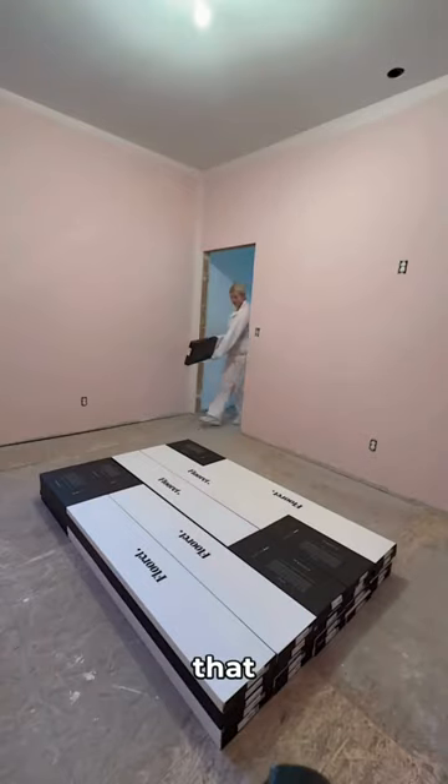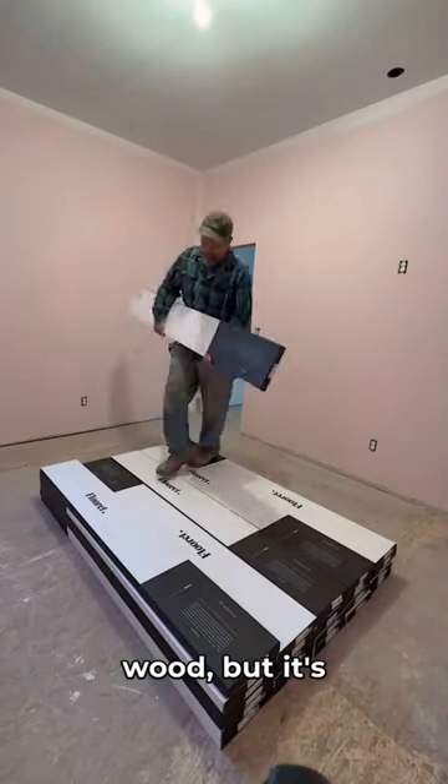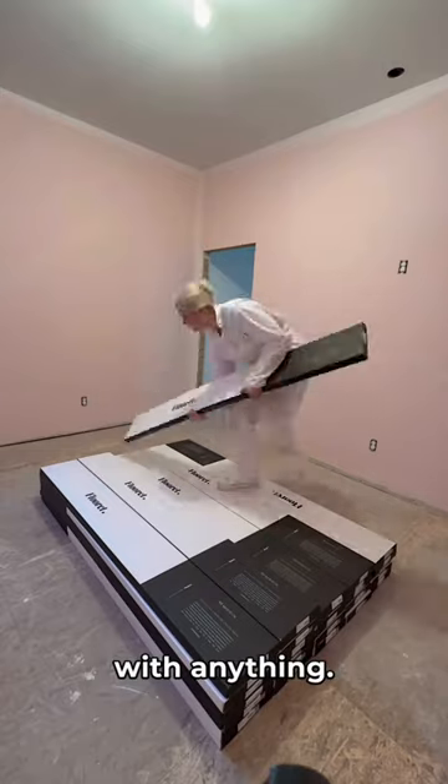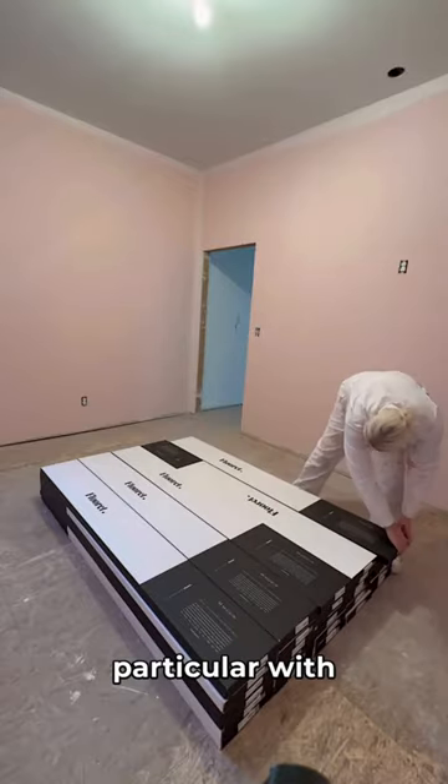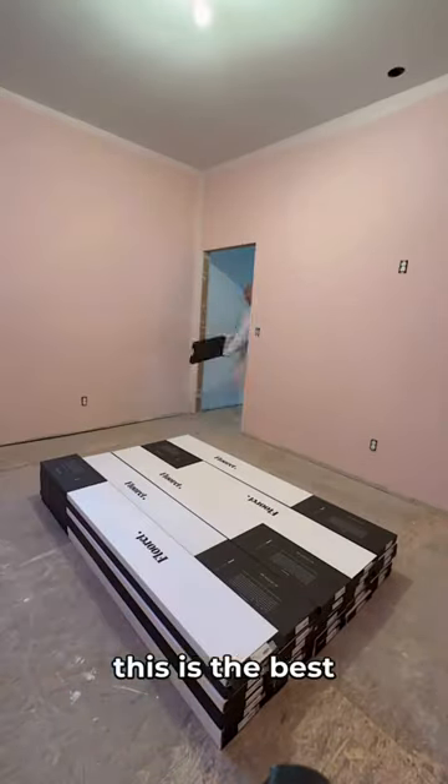Jova has just enough variation that it looks and feels like real wood, but it's more on the neutral side so it can go with anything. Since this house is going to be an Airbnb with many guests in and out, I was pretty particular with the flooring, and this is the best of the best.